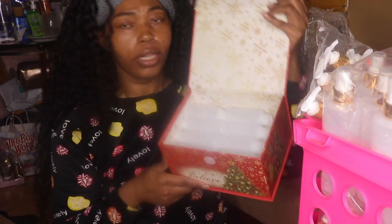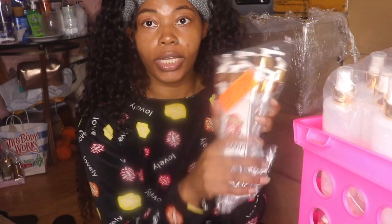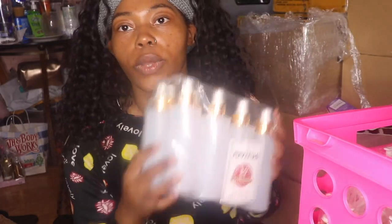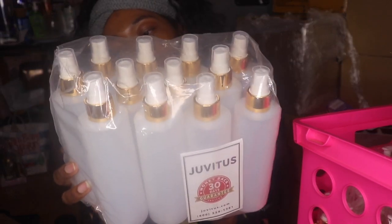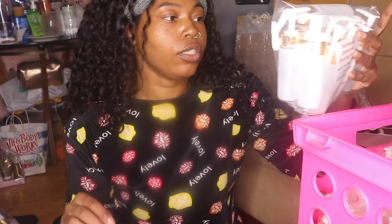I got these off of Amazon — these cost me about twenty dollars for a pack of twelve. Here are the tops for these. I also got the spray bottles because I'm making my facial toner, so we need spray bottles. These are a pack of twelve and they are eight ounces. And then these are some more of our two-ounce bottles.